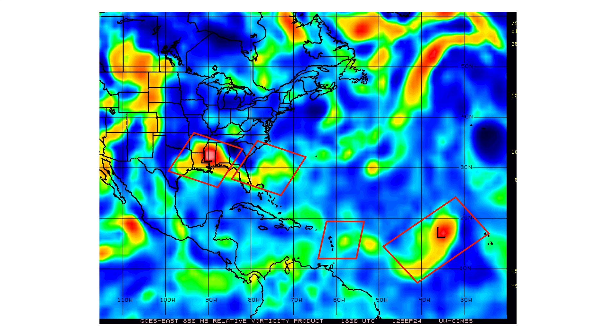Here's the vorticity map showing where Francine, 94L, Depression 7, and the vorticity that is trying to slowly form together for Disturbance No. 2 off the southeast coast — that's where we're going to see that energy coalesce and potentially become a subtropical storm, and we'll show that on the models.